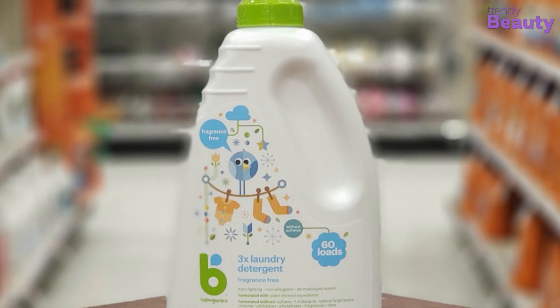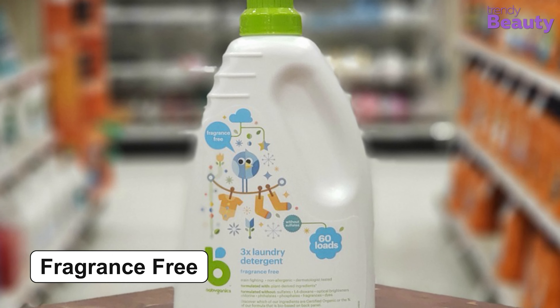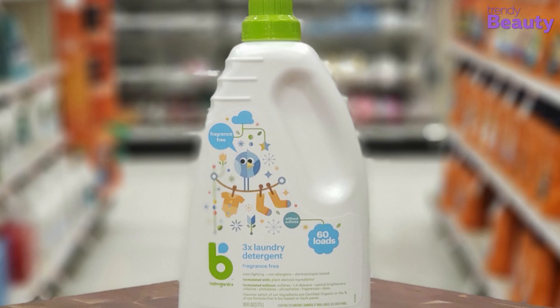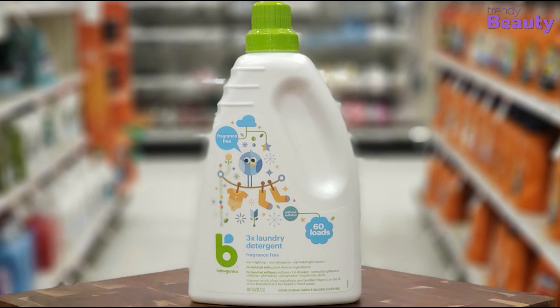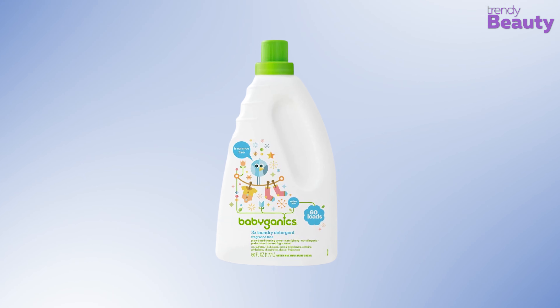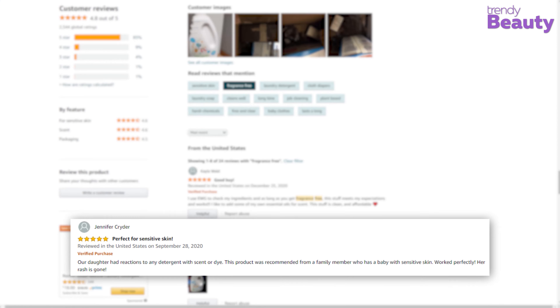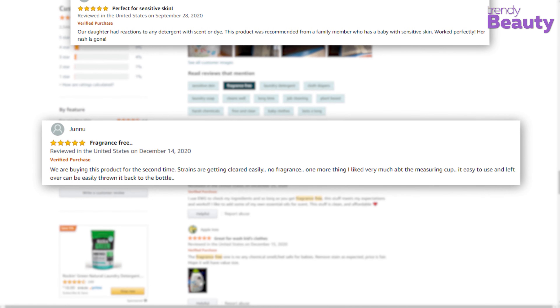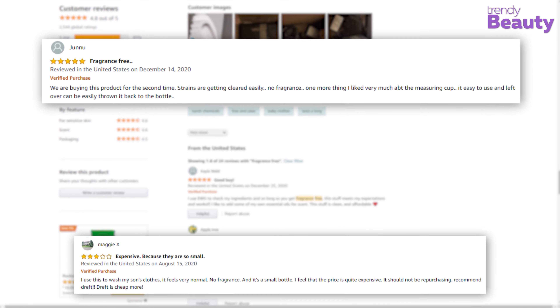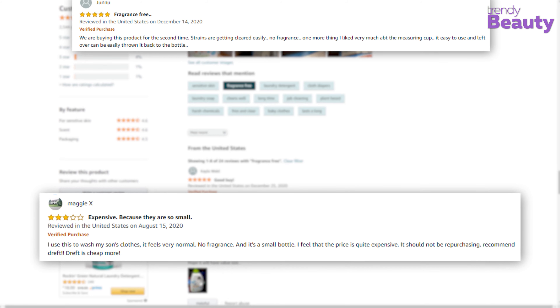This product is free from phosphate, chlorine, phthalates, and fragrance. And this foaming detergent is dermatologist and pediatrician tested as well. The Babyganics 3x Laundry Detergent pleasantly surprised users, and they said it is a great product — they even use this detergent to wash baby appliances. But then again, a few users didn't really care for the product.